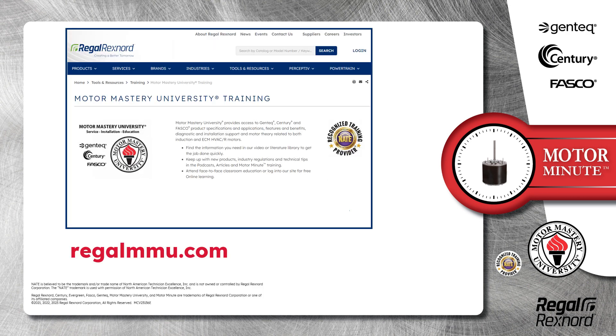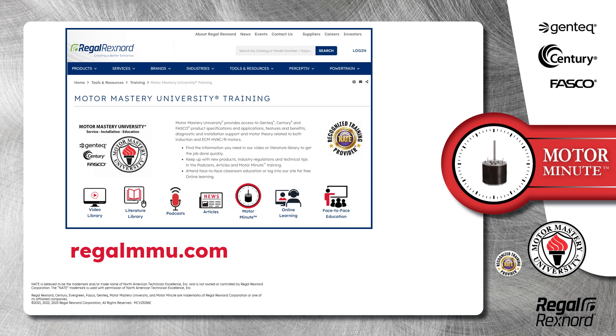And that's a wrap on this segment of Motor Minute. We provide motor training and product information in multiple formats, including videos, literature, podcasts, articles, and of course Motor Minute technical tips, and classroom education, both online and face-to-face. All of this industry-leading training is available at no charge to HVAC professionals at regalmmu.com. Thank you for taking the time to build your motor knowledge.